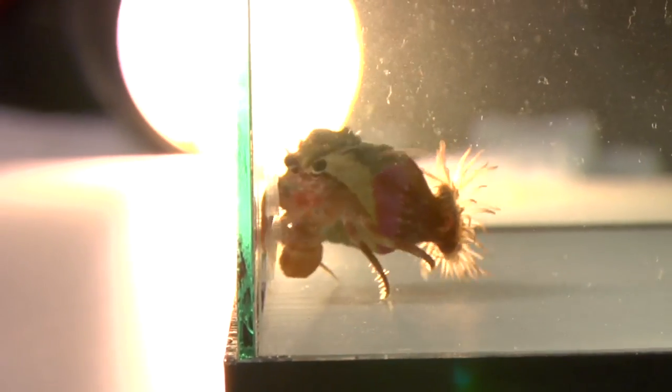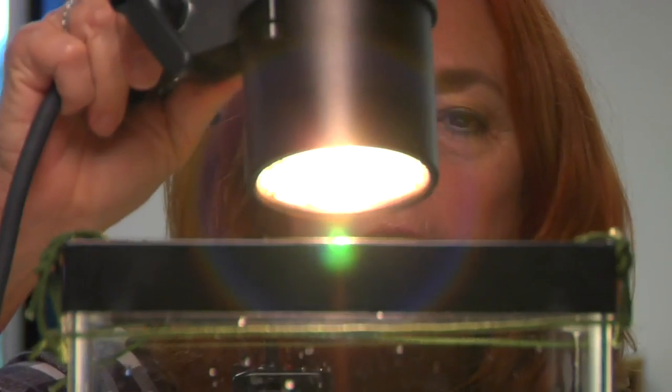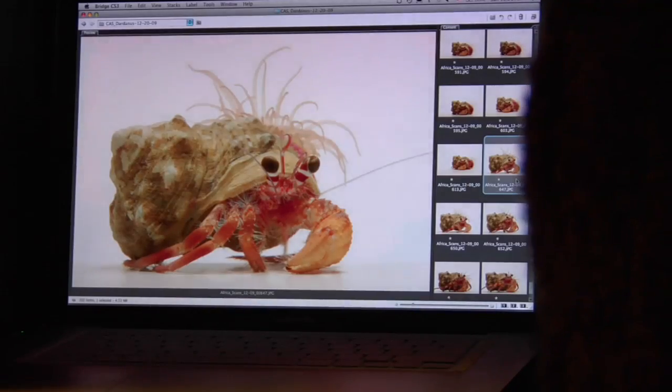The anemone is totally out. It looks like a fancy hat — like a chapeau.